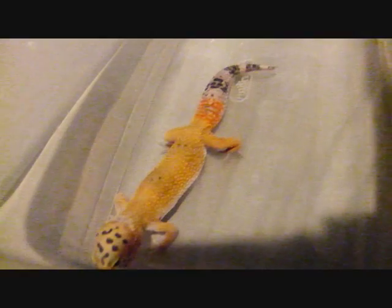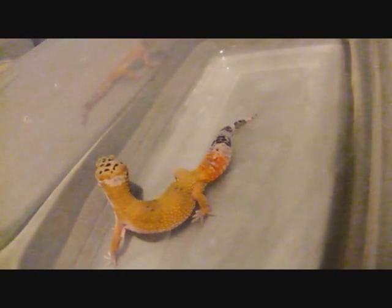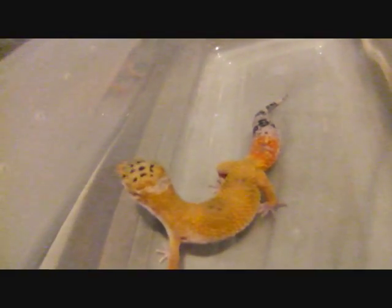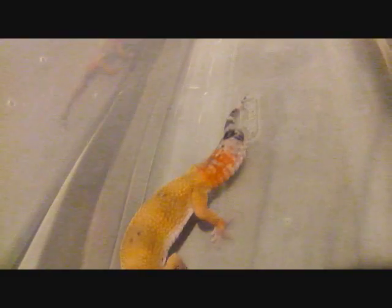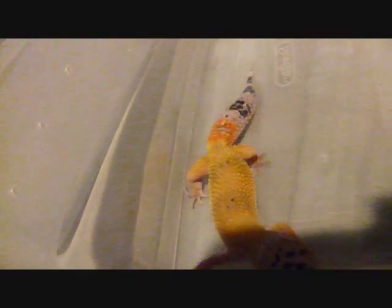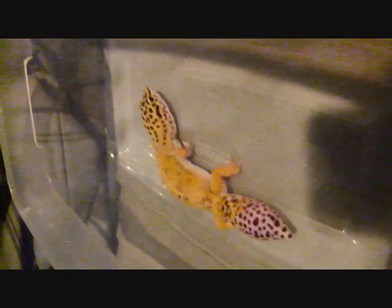Her mom is a super hypo tangerine carrot tail — possible baldy — but her father is actually a Tremper albino, so she came out like this. Her spotting is going down, so she might end up a super hypo, but right now she's just a hypo. She is a super hypo — no spotting whatsoever. These guys are my rescues, so they're demonstrating for us.